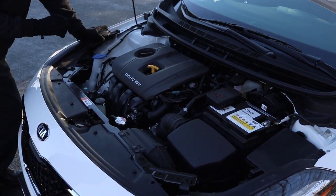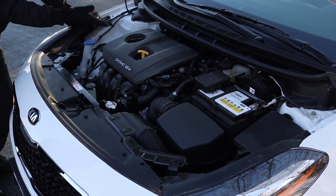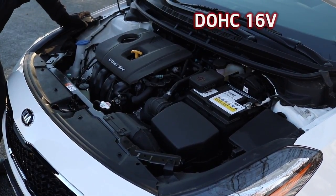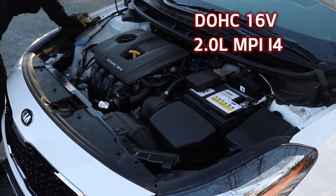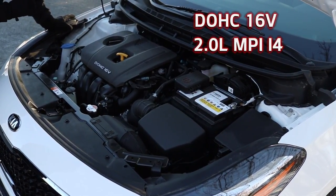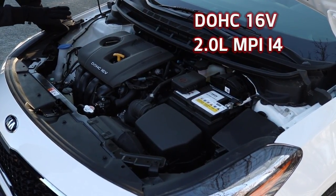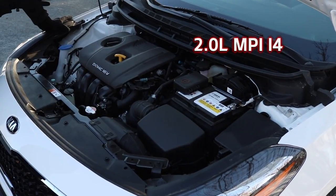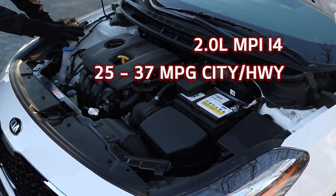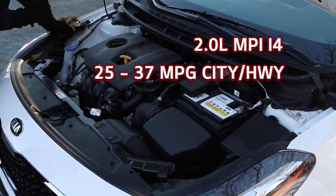Let's play some Jeopardy — I'll take good engines for an affordable price. What is the DOHC 16V motor? DOHC stands for Dual Overhead Cam, and 16V stands for the two intakes and two outtakes that accompany each of the four cylinders. That means nothing to me either, but here's what should mean something to you: 25 to 37 miles per gallon. And because of all those V's in its name, you get a stable of horses running smoothly at higher speeds.